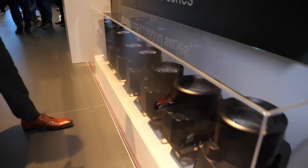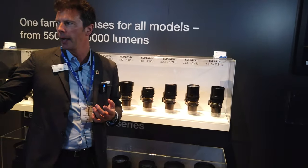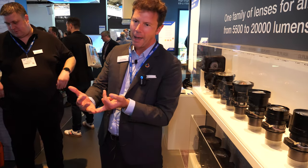The larger lenses are for our bigger projector products next door. We can also talk a little bit about the difference between 4K enhanced Epson versus DLP technology with Daniel.